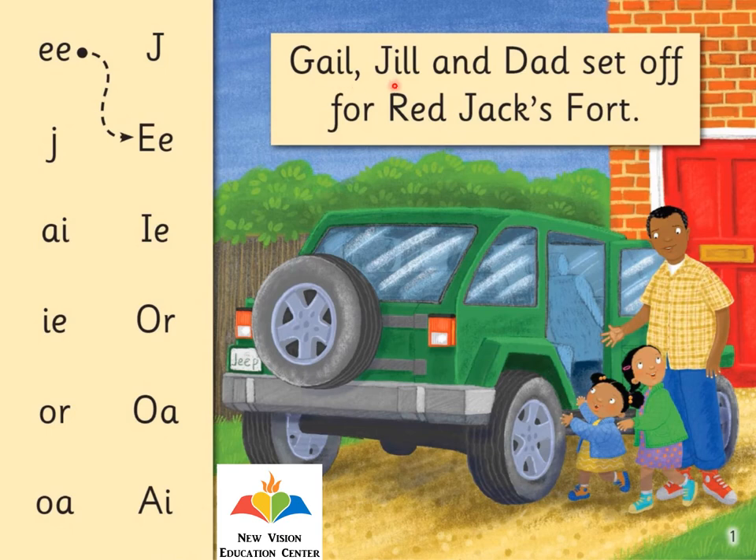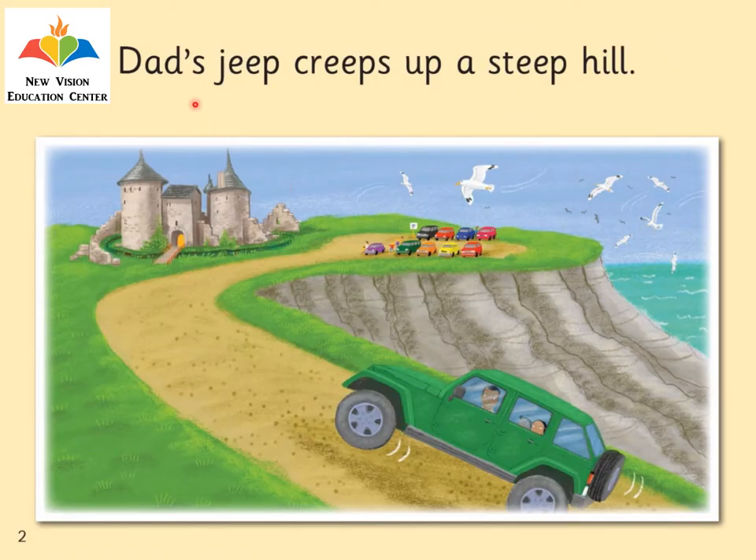Gail, Jill, and Dad set off for Red Jacks Fort. You can see Gail and Jill are getting on Dad's Jeep. Dad's Jeep creeps up a steep hill — see, the Jeep is creeping up a steep hill.